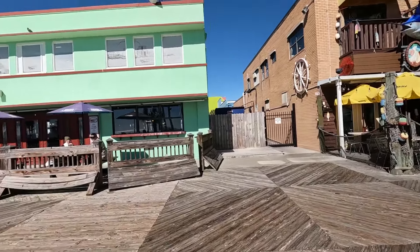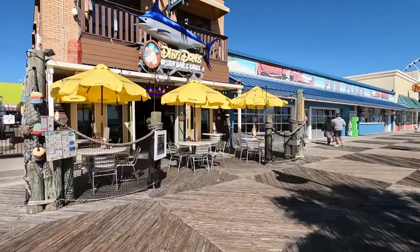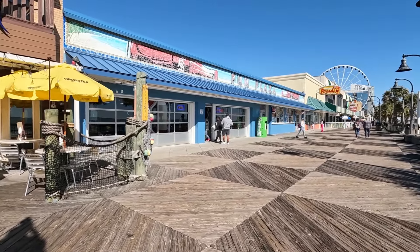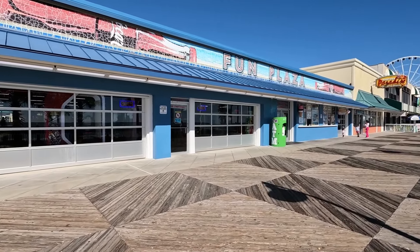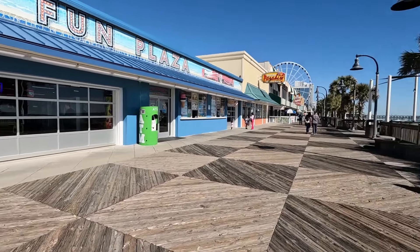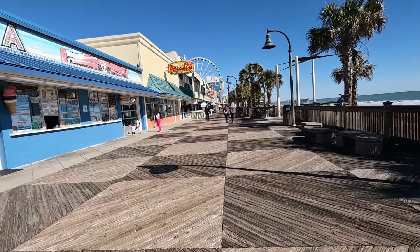We just passed the oceanfront bar and grill. And then you've got Dirty Dawn's Oyster Bar and Grill. A lot of these places have outdoor seating. And then here's the Fun Plaza — this is a really large arcade. They will have these big garage doors open sometimes so it's kind of open air, and you can look out at this gorgeous view while you're playing video games and arcade games.